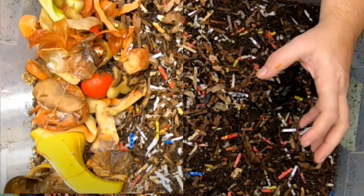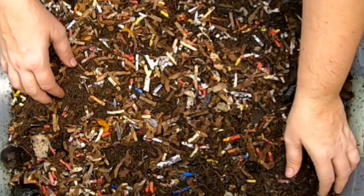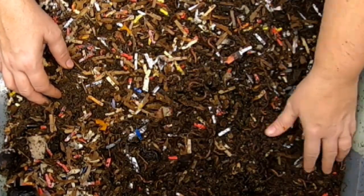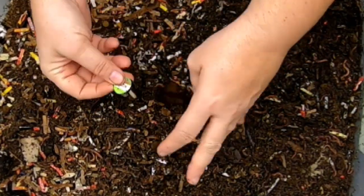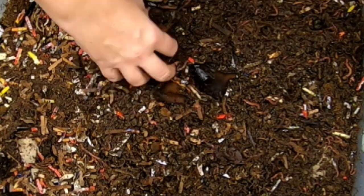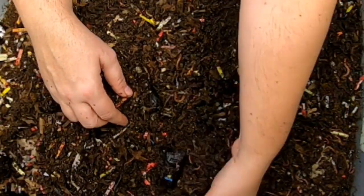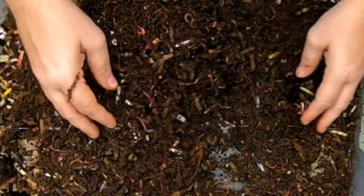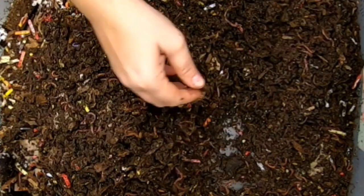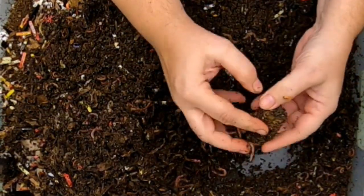This is Red Wiggler bin number one. One of the things I wanted to talk about today is that winter is coming. As winter comes, worm farmers get a little bit worried that their worms are going to die or maybe just stop eating as much. The amount of food we have in our houses is pretty constant most of the time, but if the worms stop eating, then what are we going to do with all the food?